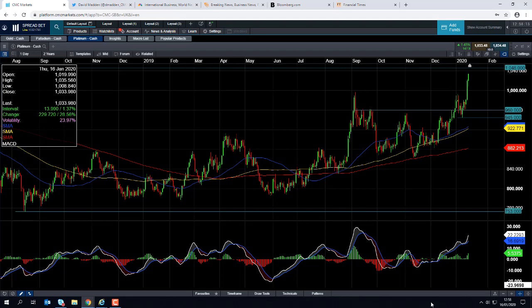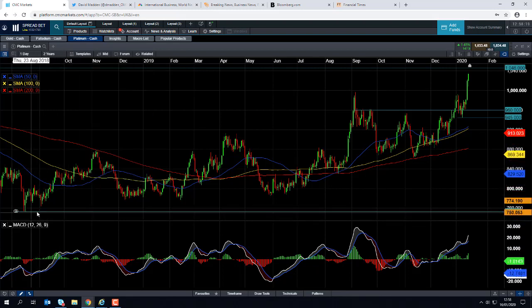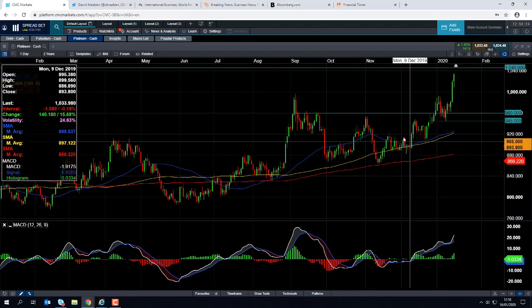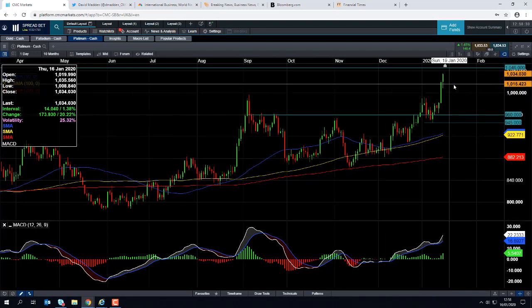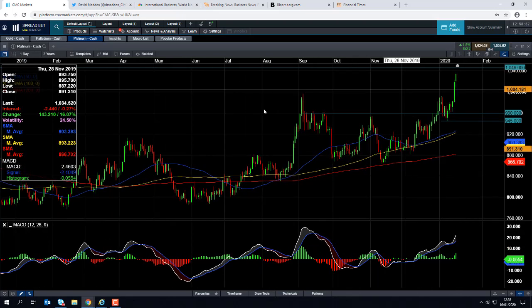If you take a look at the price action of the metal over the last 15 to 16 months, we can see it's been broadly pushing higher, and that rally has really stepped up in late 2019 and also into early 2020. In fact, the highs achieved today were essentially at the highest level we've seen in nearly three years.